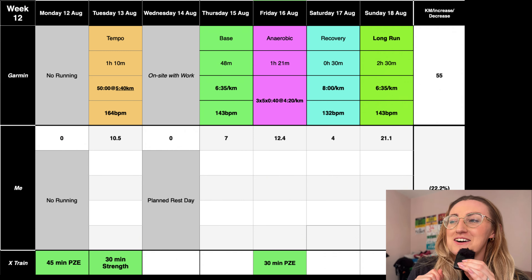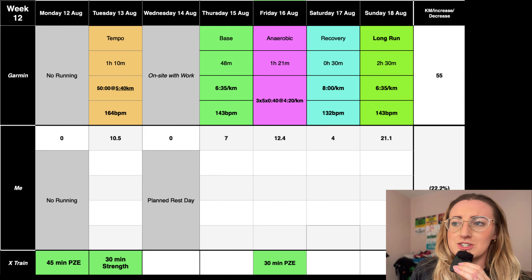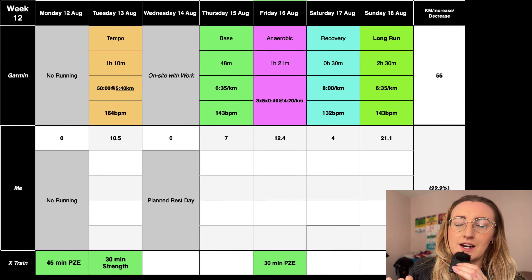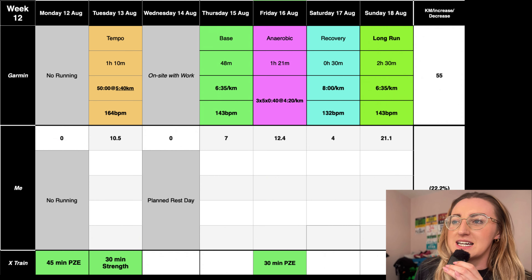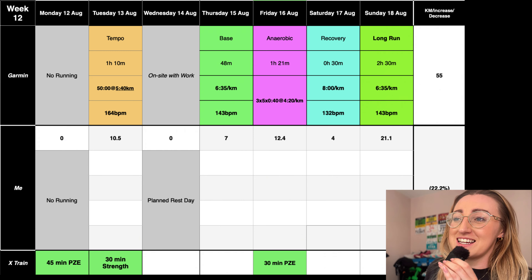I've got a bit of a tight, niggly hip after yesterday's run, so hopefully the bike will help stretch that out in a low-to-no-impact kind of way. Tomorrow I've got a 1 hour 10 minute tempo session. I always seem to have tempo sessions on a Tuesday, so I'm going to go hard and also get a 30-minute strength class in at lunchtime. I'd rather do my hard days hard — lift weights and do a speed session on the same day. Garmin wants 50 minutes at 5:40 pace, which is essentially running my 10K PB again.